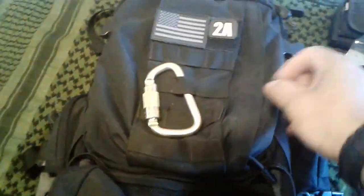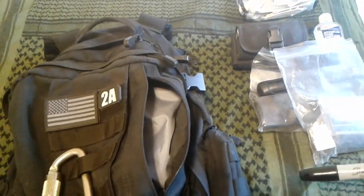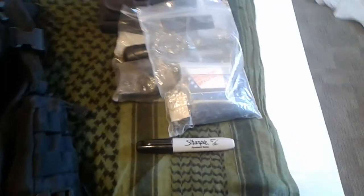That goes in with the char material and the other fire-starting utensils — matches and all the tinder. Also inside, a Sharpie for writing.